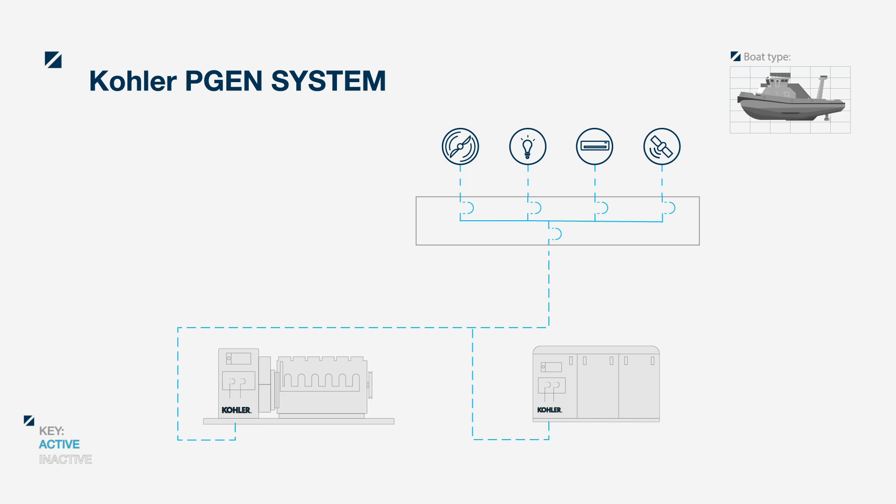Load management reduces the risk of deadship. If fewer or smaller units can take the load, they will. This optimizes genset performance and minimizes running hours, which also saves maintenance costs.